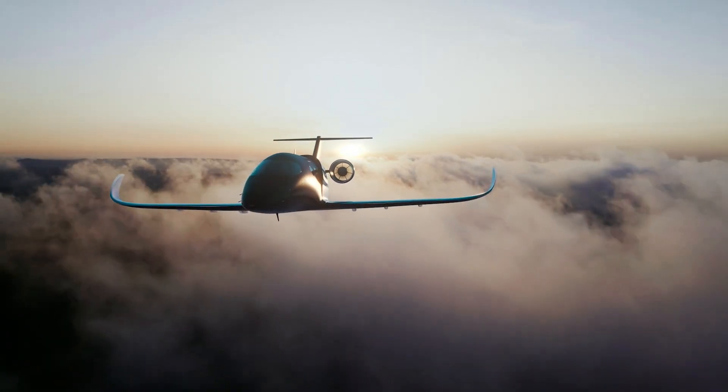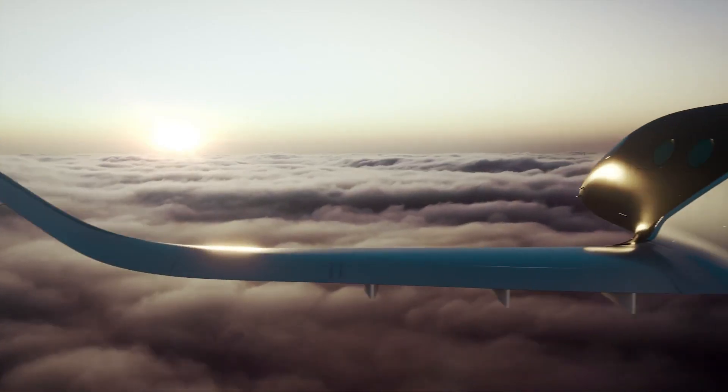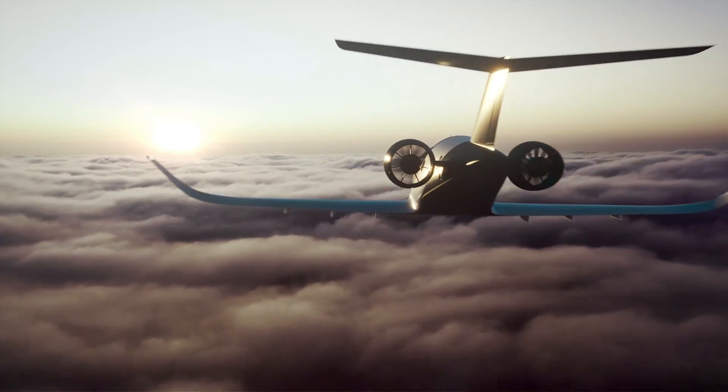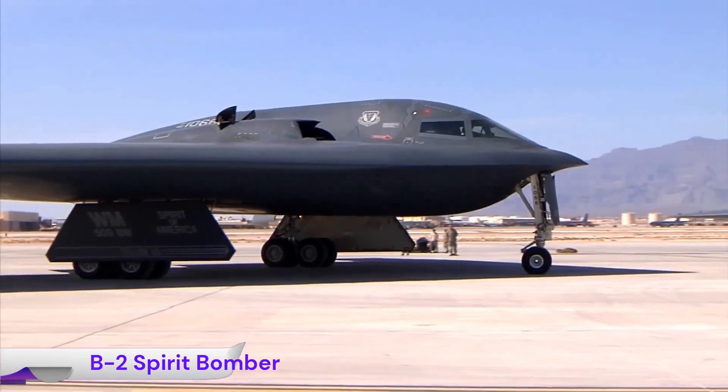The Beyond Era promises zero emission flight, high levels of automation — possibly fully autonomous capabilities — and a quiet propulsion system suitable for city environments.